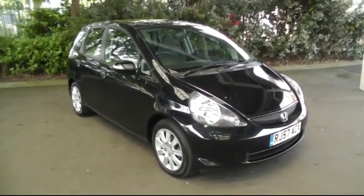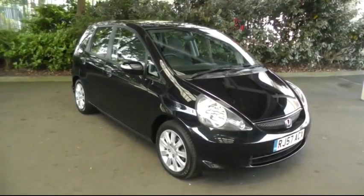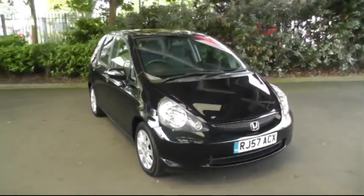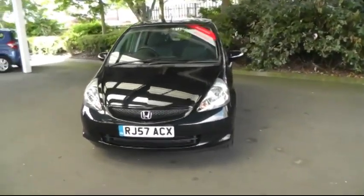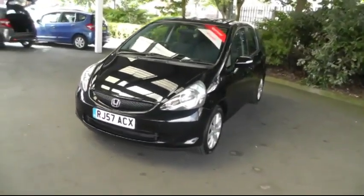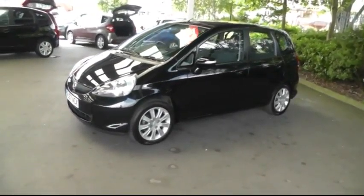Hello and welcome to Brindley Honda Canuck. Today I'll be showing you the Honda Jazz 1.4 SE. The car is a 2007 model Honda Jazz. It has a 1.4 litre petrol engine with an average MPG of 47.9. This car also has the full automatic CVT gearbox.